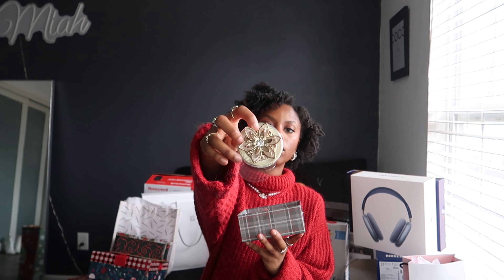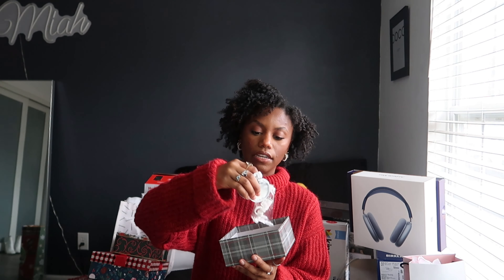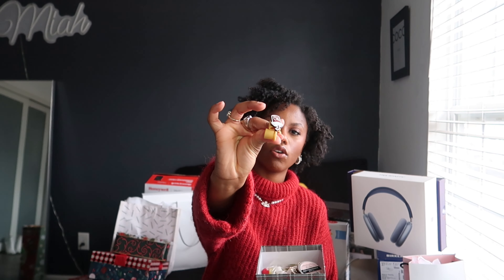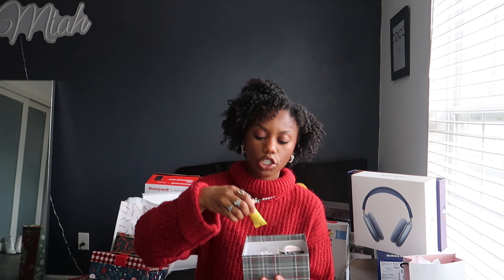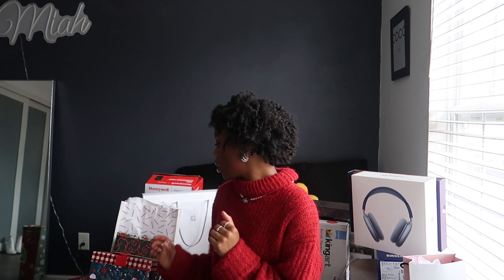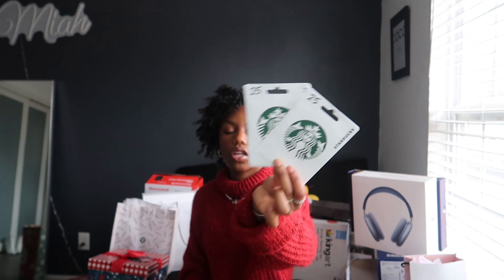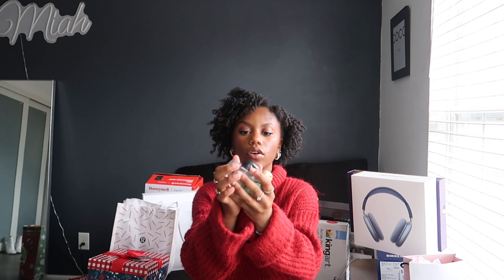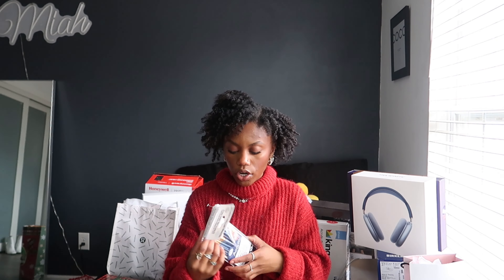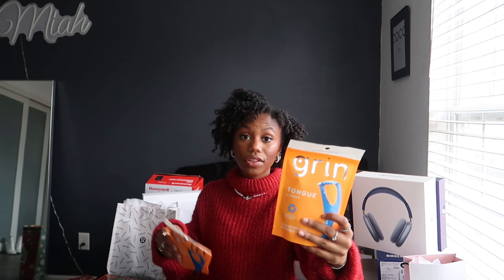I have more stocking stuffers right here that just didn't fit in the stocking. Starting at the top: I got this little air freshener holder with different air freshener refills from Bath & Body Works. My grandma got me these little cup lid holder things for your Stanleys. Then two more car mats — I said I love car mats and I lose a lot of them, so they'll all come in handy. Two $25 Starbucks gift cards. My grandma also got me three hand sanitizers — can't go wrong with those. And this little box with more paint brushes.